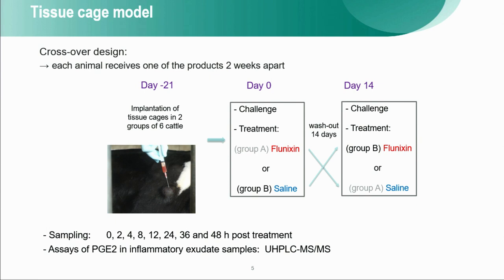This slide summarizes the study design. The crossover design means that one animal in group A receives flunixin the first time and saline the second time, while animals in group B receive saline in the first phase and the other product in the second phase. The study was done with three phases: the first was the implantation of the tissue cage under the skin, and the two-over periods corresponded to the challenge, sampling, treatment, and sampling of the exudates.